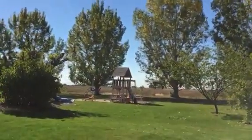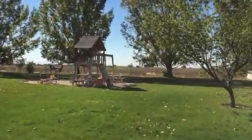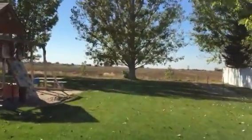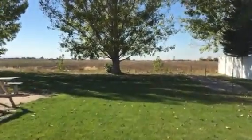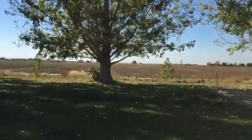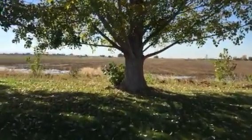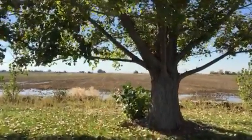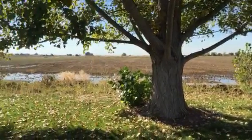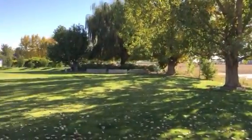No neighbors back behind at this point. There's a farm back here. It's really a lovely neighborhood.